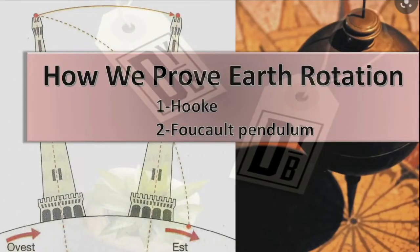Hello and good day to all of you. In this video lecture we are going to look at how we can prove that the earth is rotating. We have some experiments based on previous scientists. We are going to explain the first two experiments: one is related to Hooke's experiment and the second one is the Foucault pendulum, which is the most popular experiment proving earth's rotation.